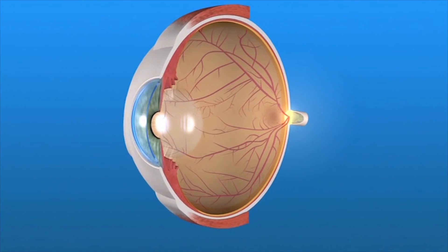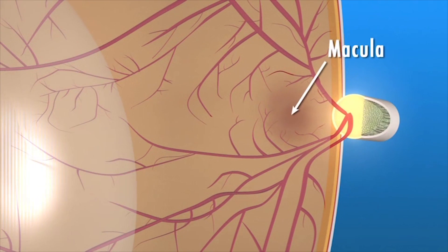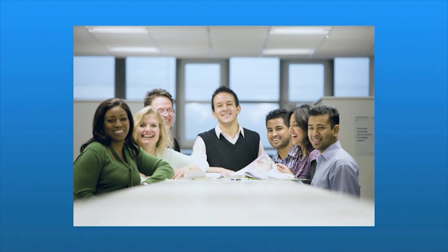The retina has two areas: the peripheral retina and the macula. The macula is a small area at the center of the retina, while the peripheral retina is the large area surrounding it. The peripheral retina gives us our side or wide-angle vision, while the macula gives us our pinpoint vision and allows us to see details clearly, helping us to do things like drive, read, or recognize a face.